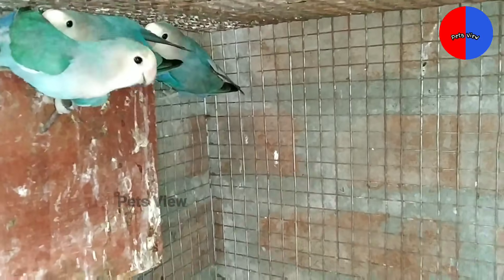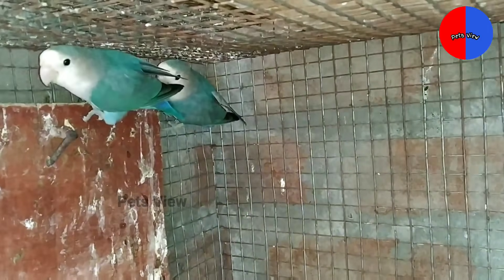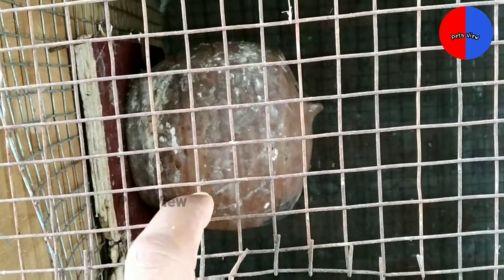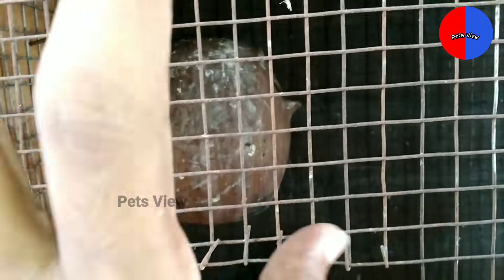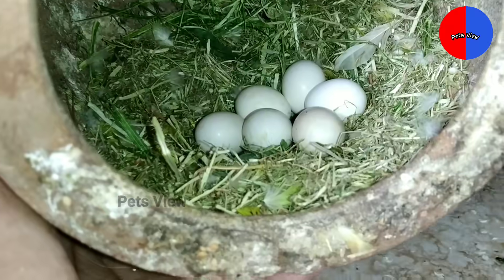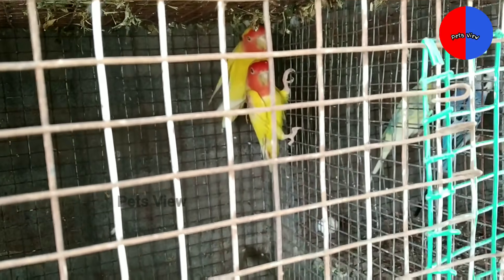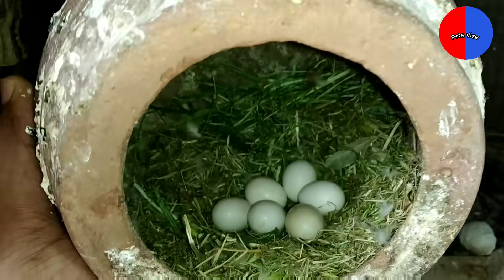This is a blue peach male and a white face female, and a male-male pair. This is the middle of the egg — the egg count is three to four. Here is the bottom of the egg — the egg is four to four for each.